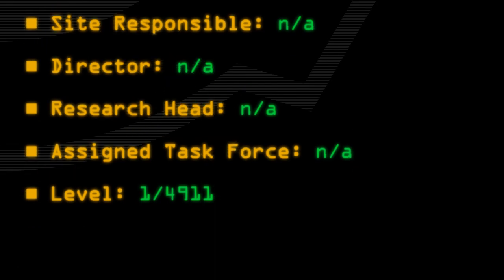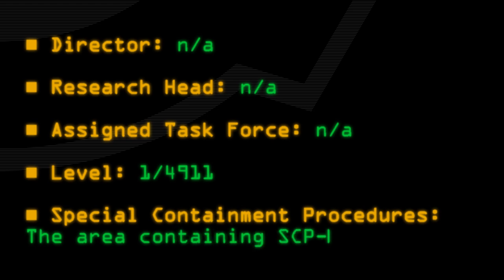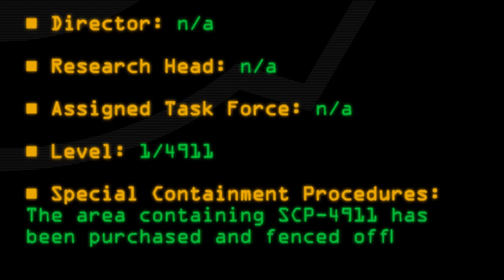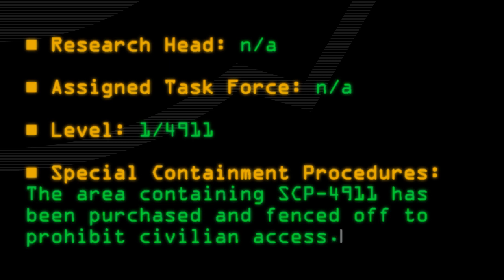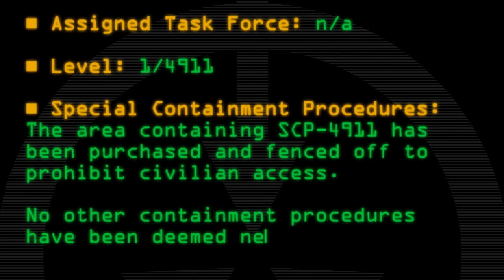Special Containment Procedures: The area containing SCP-4911 has been purchased and fenced off to prohibit civilian access. No other containment procedures have been deemed necessary.